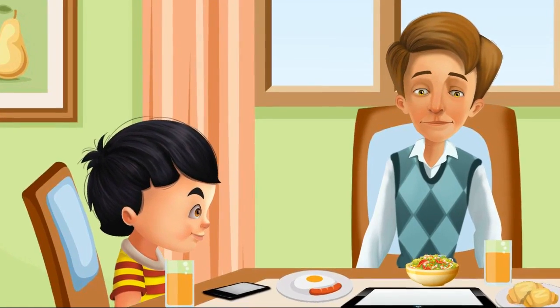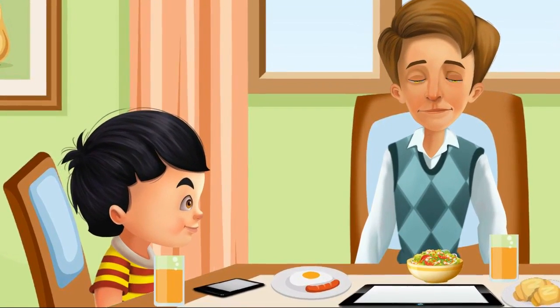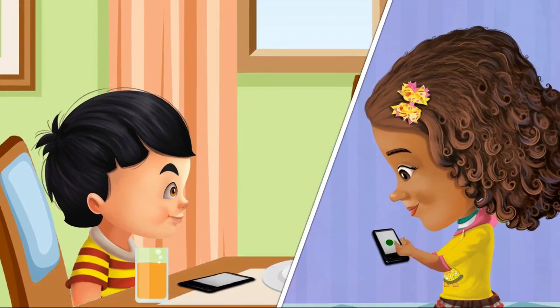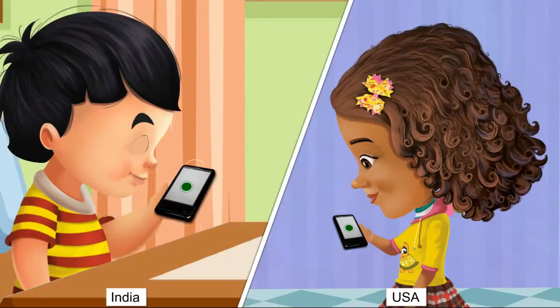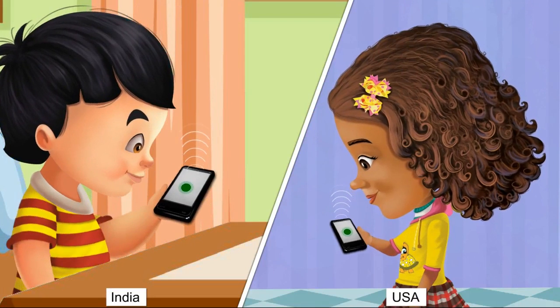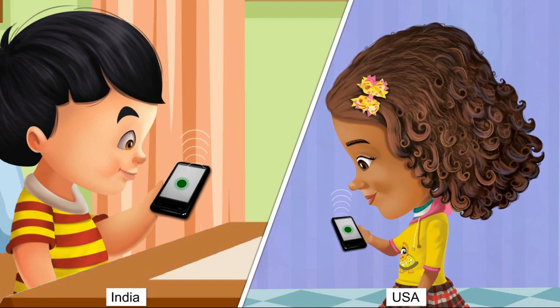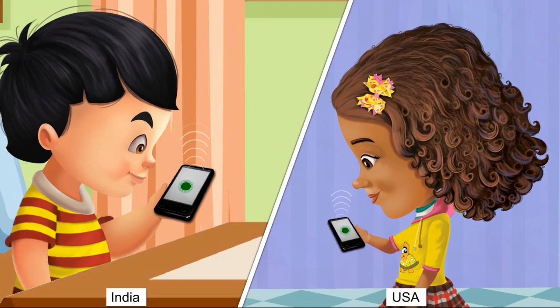After coming back from a refreshing morning walk, Sid and his father are sitting for breakfast. Suddenly, the phone rings. Sid answers with 'Good morning,' and the caller says 'Good evening, Sid. Sophie speaking.' Sid replies warmly, 'Oh hello, Sophie. It's so nice to hear from you.'